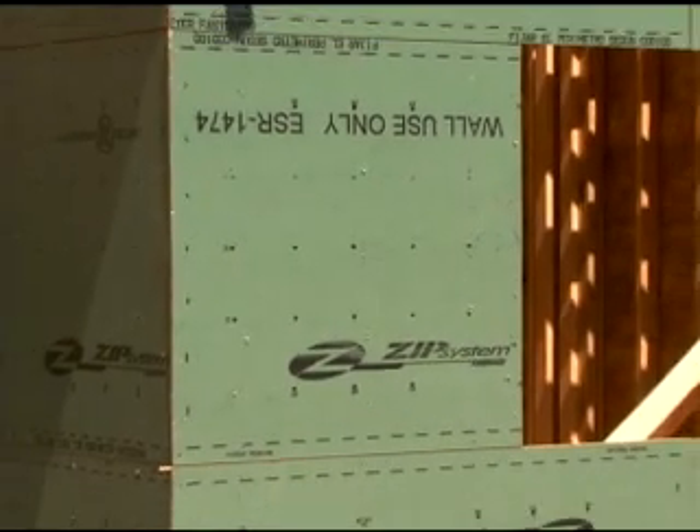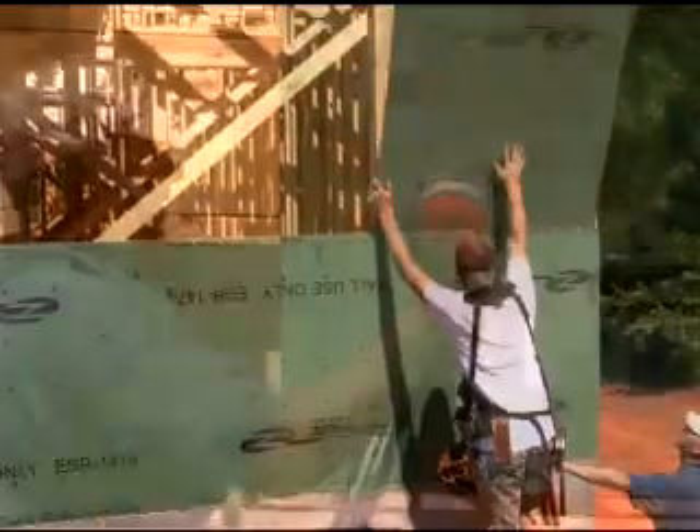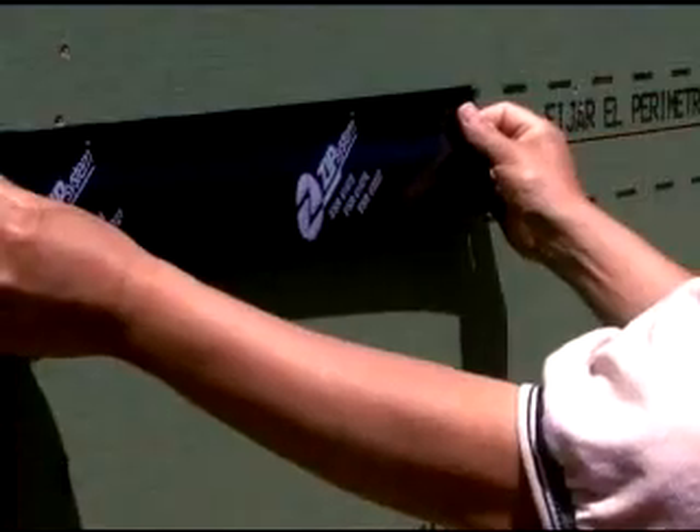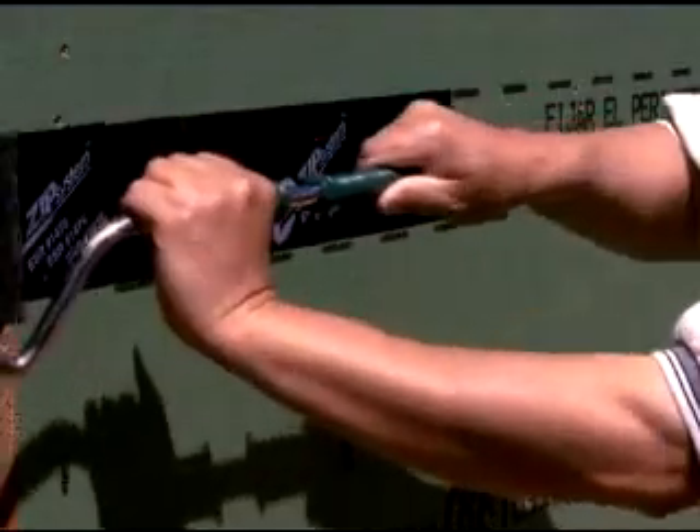Like Zip System roof panels, Zip System Wall panels cut, measure, and install just like conventional sheathing. Their new self-spacing panel design eliminates the need for the 1 1⁄8-inch gap between panels for faster, easier installation, finished off with the simple application of Zip System tape over the seams.